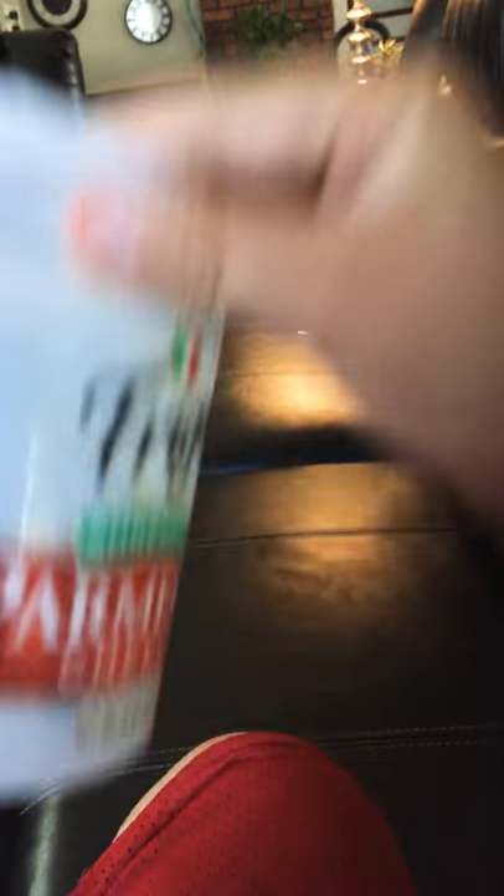We caught it and put holes in the container. I'm gonna flip the camera and show you guys. Yep, that's a spider — that's where it is. I think it's a brown recluse.